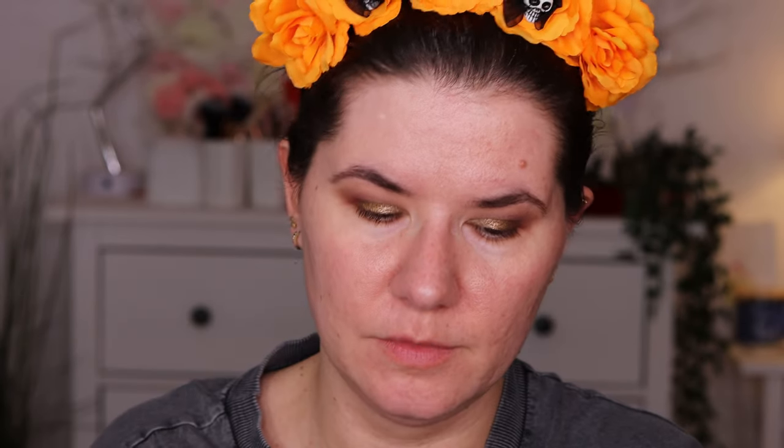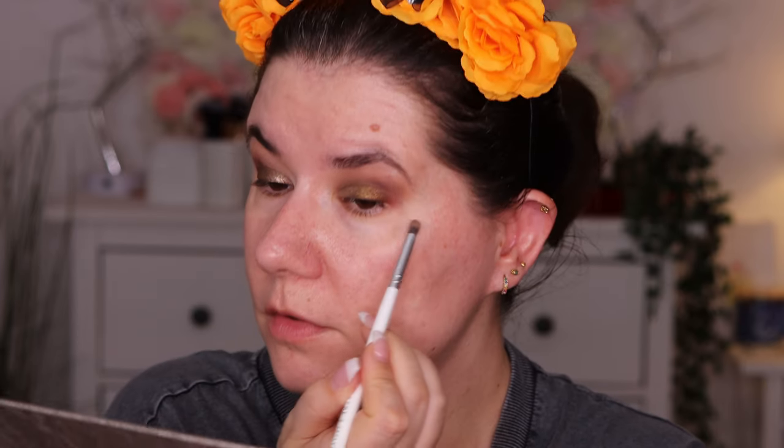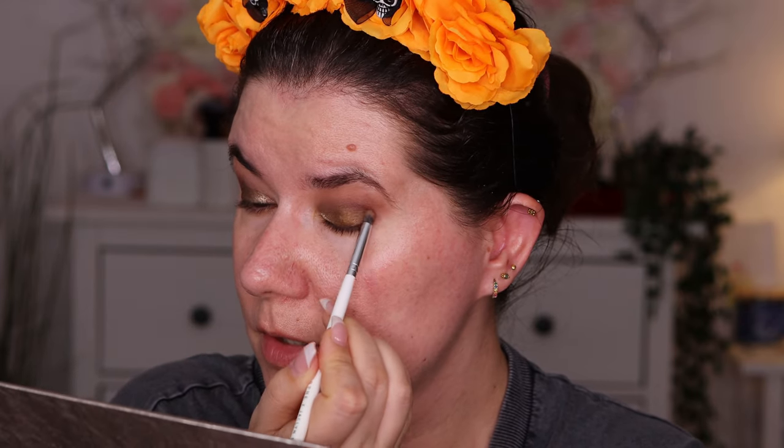I'm going in with a small brush — this is the Morphe x Jaclyn Hill 39 brush — and going into Noble, the darkest shade in the palette, just to touch up the edges a little bit. I'm not going to blend too much, just press softly. I like that. I'm going to leave it as it is for now.